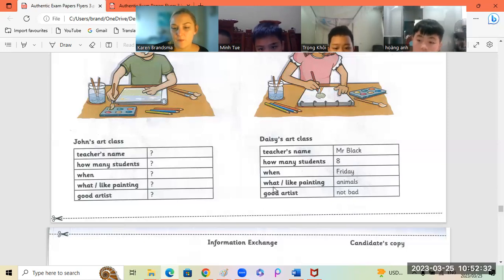Hung An? What does Daisy like painting? What does Daisy like painting? Koi? Daisy likes painting. Very good.